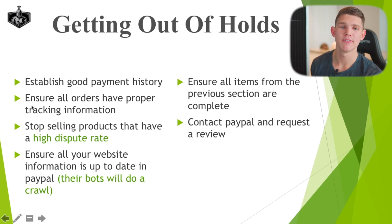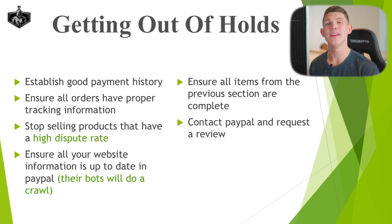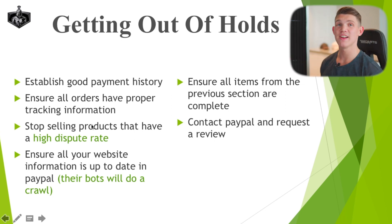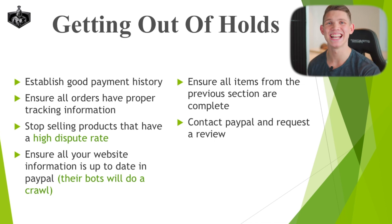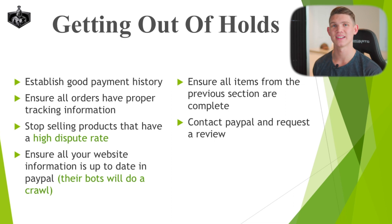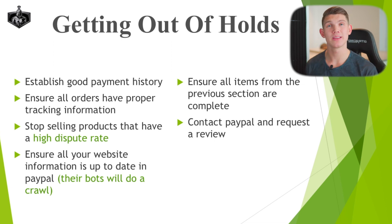Ensure all orders have proper tracking information — just make sure you're updating all the tracking. Try your best to get good quality tracking information, because with suppliers and agents a lot of tracking can sometimes be patchy and not actually work. Also, stop selling products that have a high dispute rate. If you find a product that's selling like crazy but you're getting tons of emails saying it's horrible quality, breaking, or not what customers expected, stop selling that product. It's not worth selling a horrible quality product — there are so many areas in the business process that will ban you or pause your funds. If a product turns out to be poor quality, either find a better quality version or stop selling it.